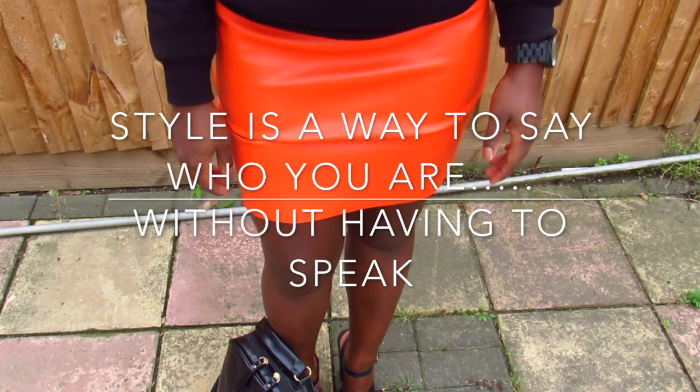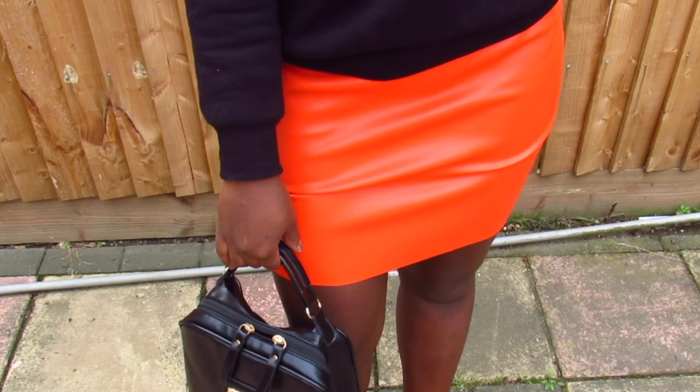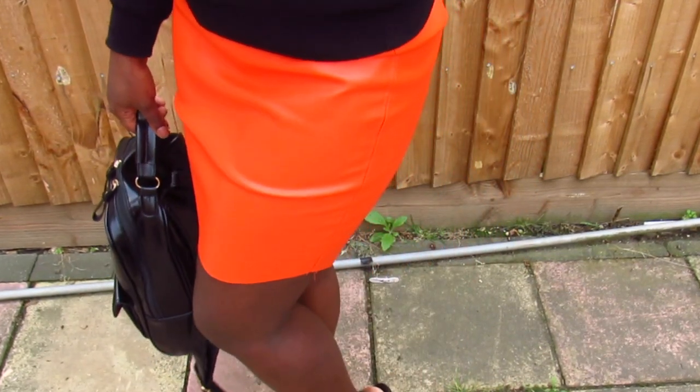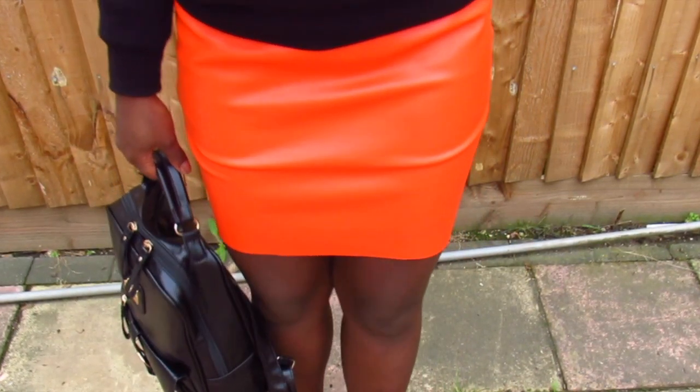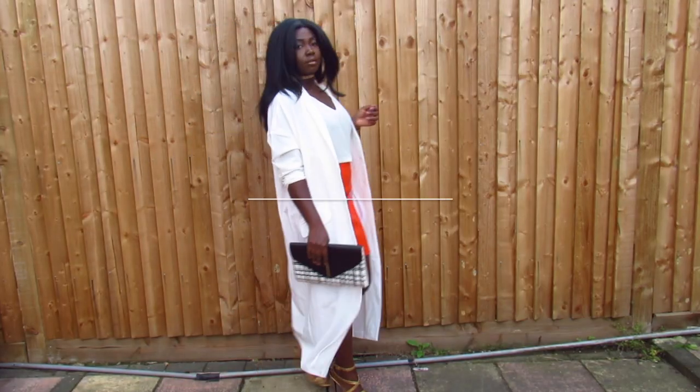Hi everyone and welcome back to my channel. As you all know, I'm a huge fan of leather, so I wanted to show you guys three simple ways to style this orange skirt for this fall.